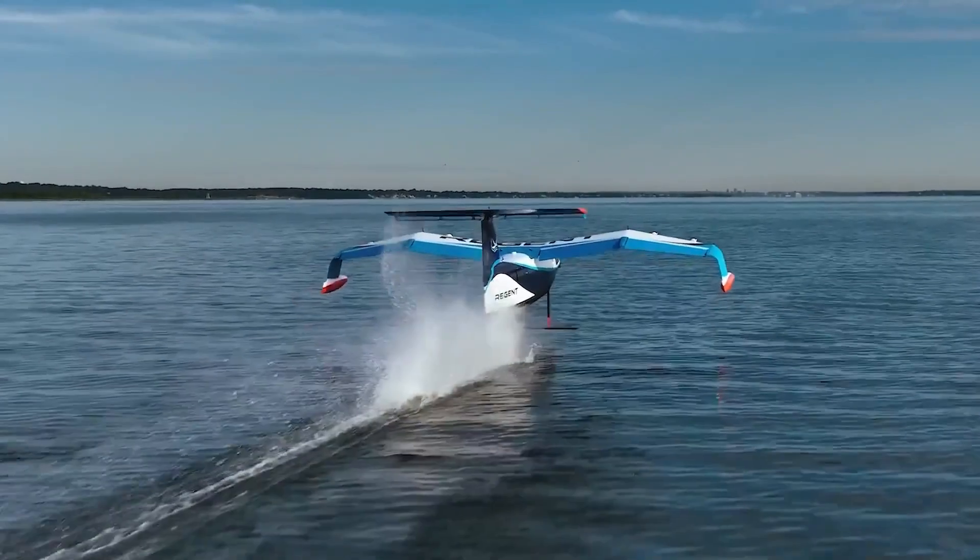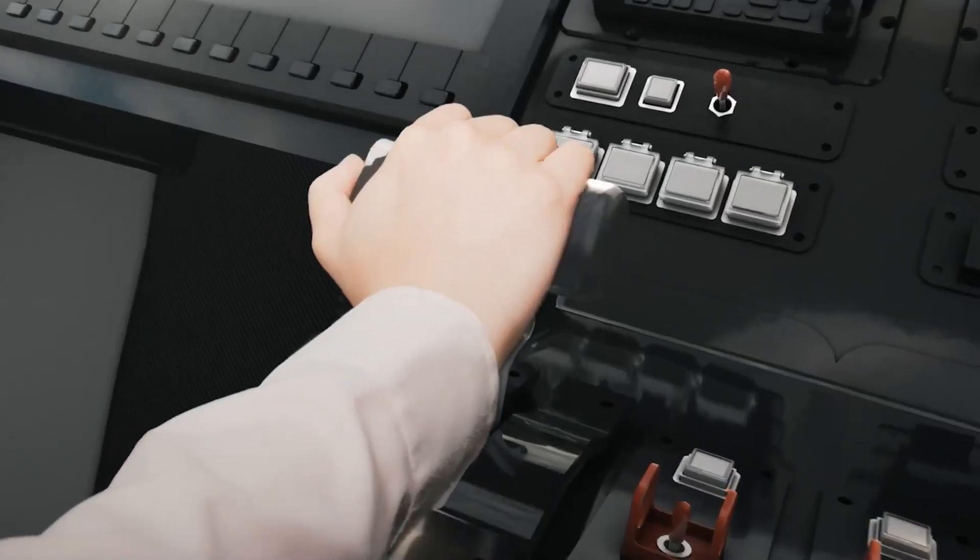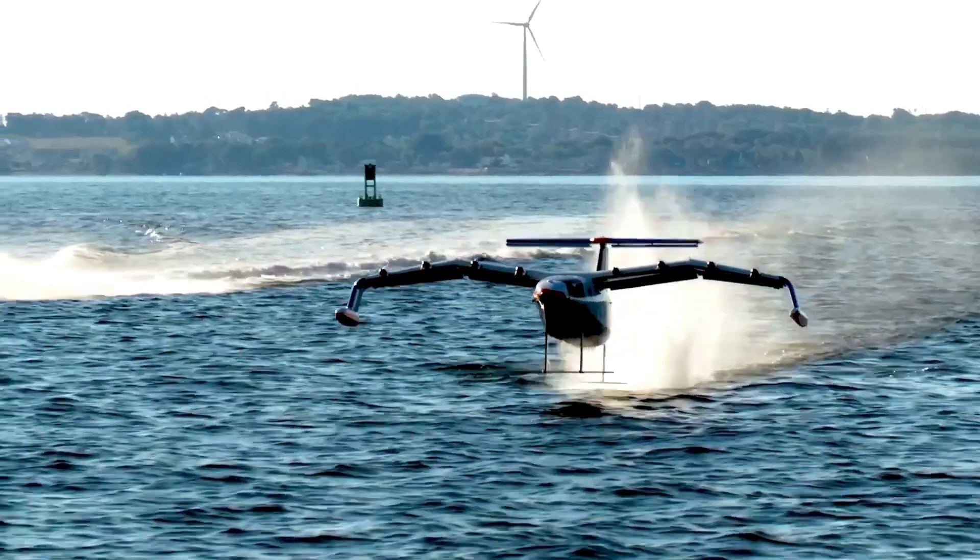Whether for commuters, tourists, or logistics, the Sea Glider Viceroy offers a glimpse into the future of marine mobility, promising to reshape the way we travel across oceans and waterways.